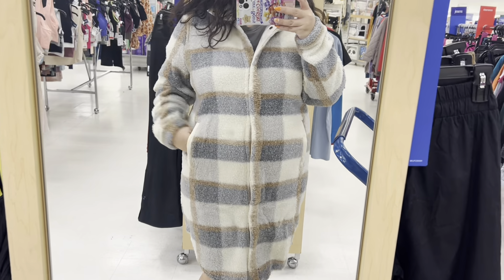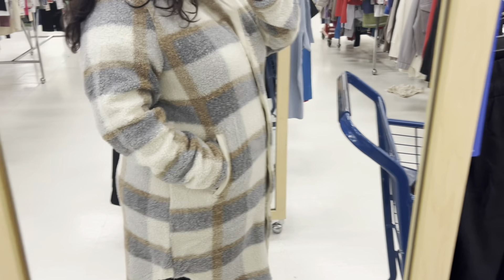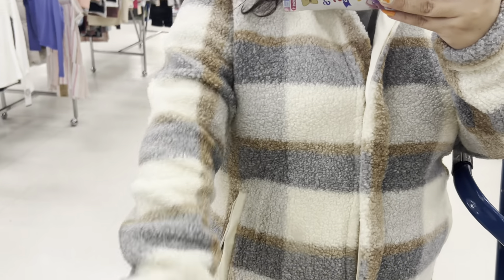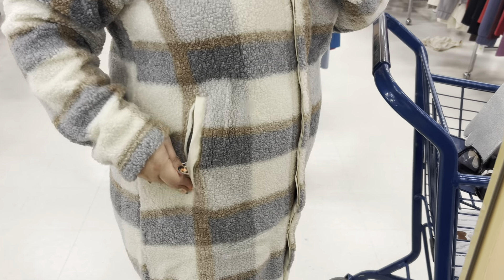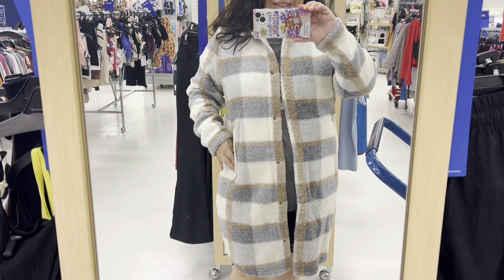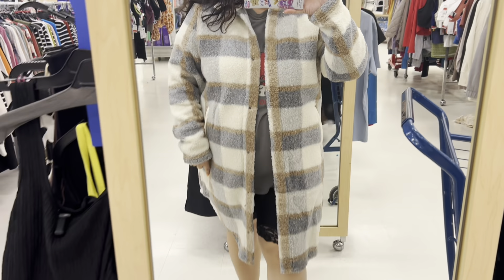Friends, I wanted to try this jacket on and show you — it's only 35 dollars. It literally fits like a dress on me; you could wear it as a dress! It's so pretty. The pockets have zippers and it's very easy to open. I think it's a really nice one for the winter — but I'm not gonna get it.